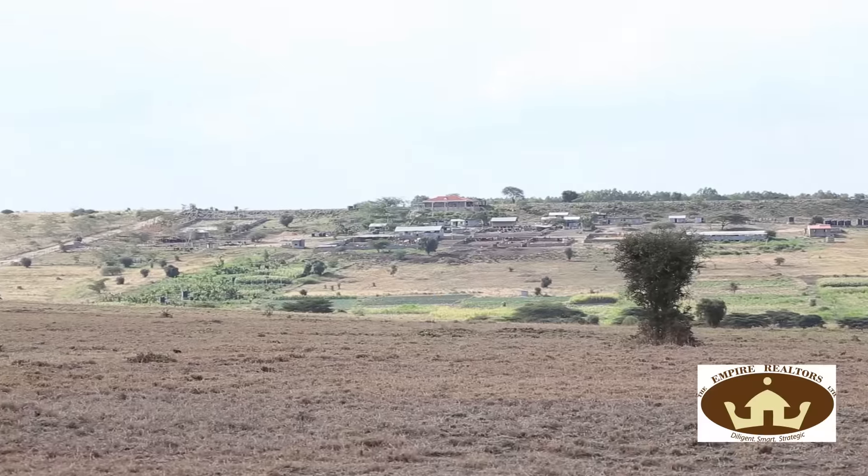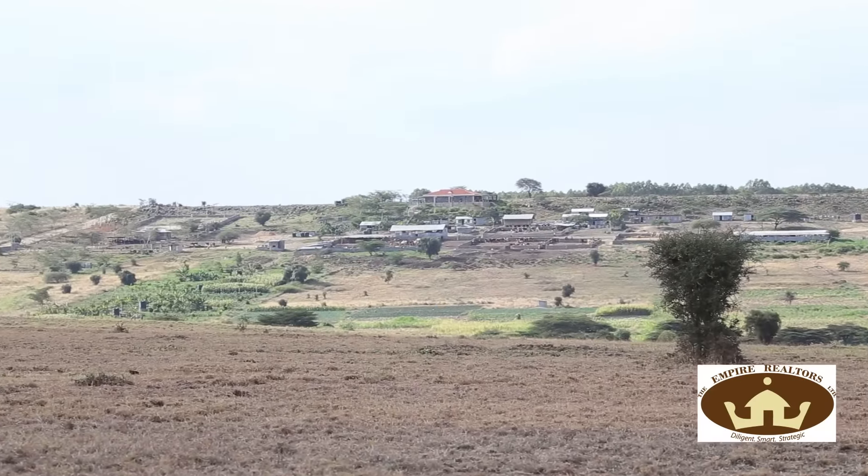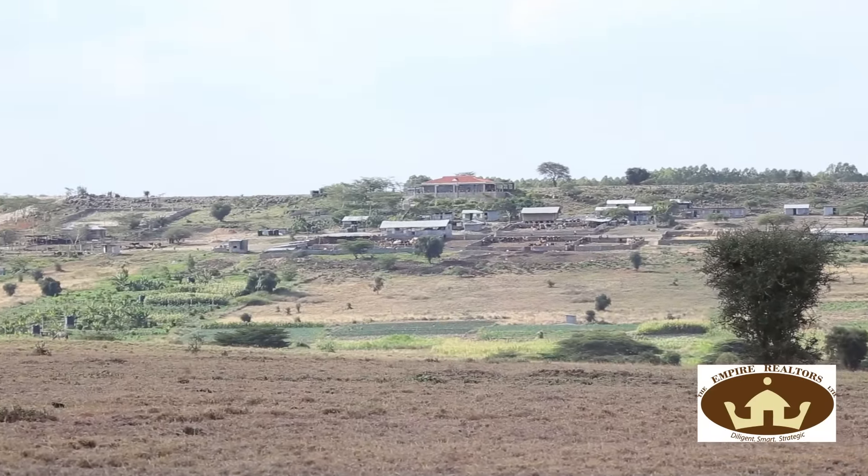Hi, this is Mane Kageni and we are back in Kisaju. There are two properties I want to interest you in today from Empire Realtors Limited. The first of which is where I am right now — this is the Empire Park in Kisaju. Since the last time I was in Kisaju, the economic growth of this place has been astronomical. The activity is feverish; everyone is investing in this place.